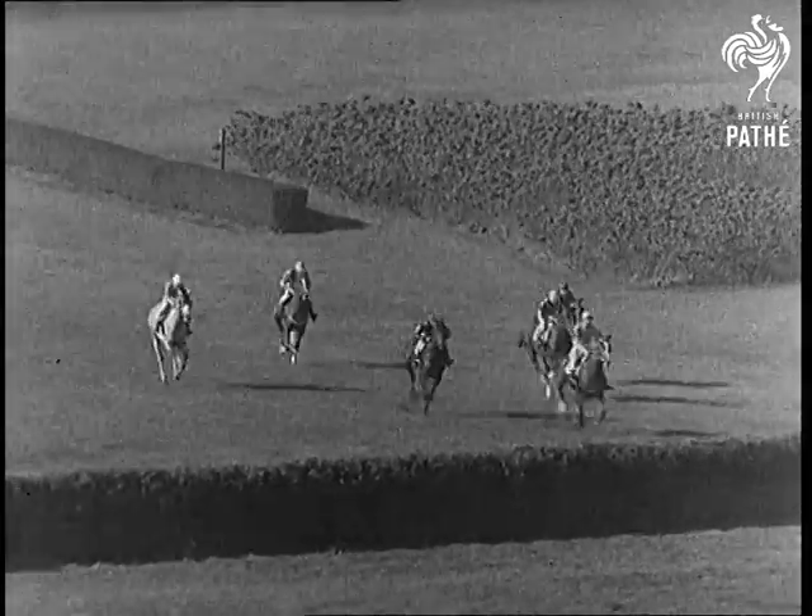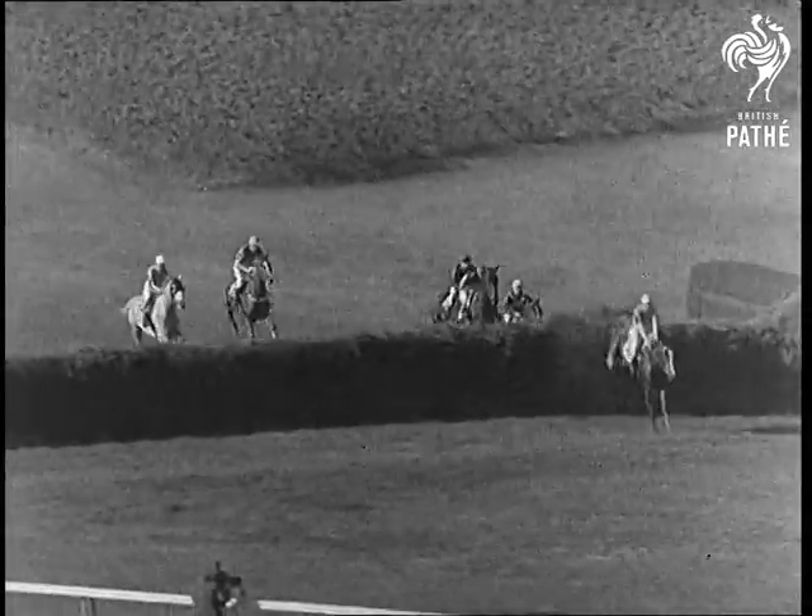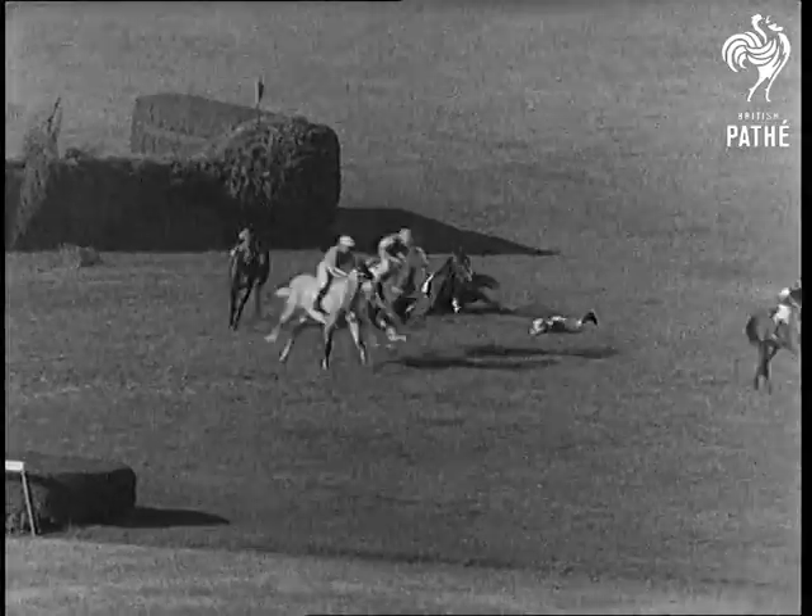Watch them come and watch them go. One over, two over, and it's nearly all over with three and four.